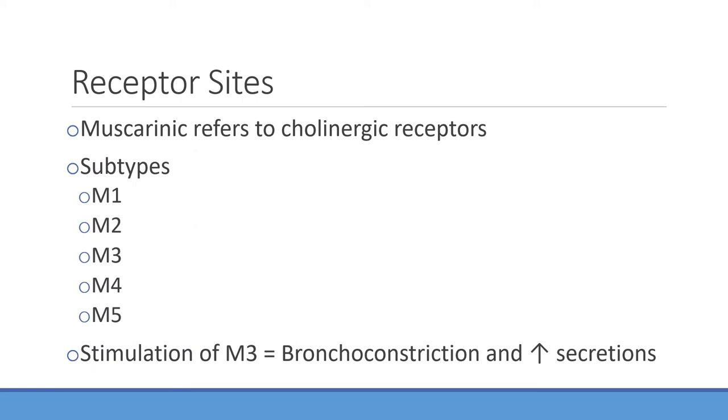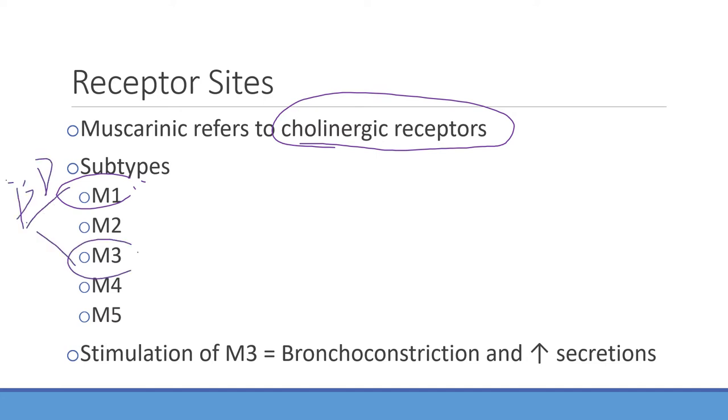Muscarinic refers to the cholinergic receptor sites. There are subtypes — anticholinergics will cause bronchodilation by blocking the M1 and M3 receptors. Bronchodilators block M1 and M3. If we're blocking those muscarinic receptors, the dominant system becomes sympathetic, allowing for bronchodilation. This is the whole point: manipulating the pathways is the big thing with pharmacology — blocking or manipulating pathways to allow for better patient outcomes.